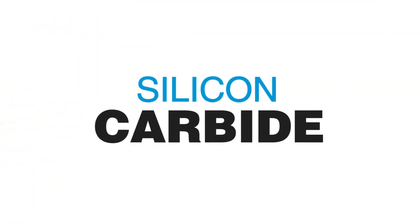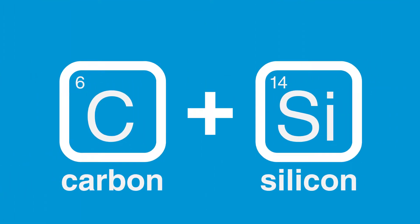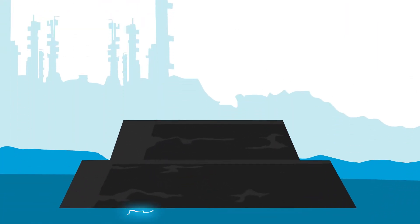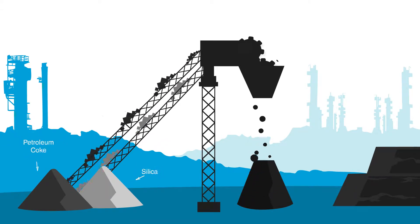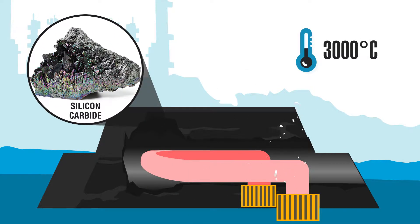Silicon carbide, better known as SiC, is a ceramic product based on carbon and silica produced through the Acheson process. In an electro-intensive furnace, sources of carbon — usually petroleum coke — and silica are mixed and brought to high temperatures, which can reach up to 3,000 degrees Celsius.